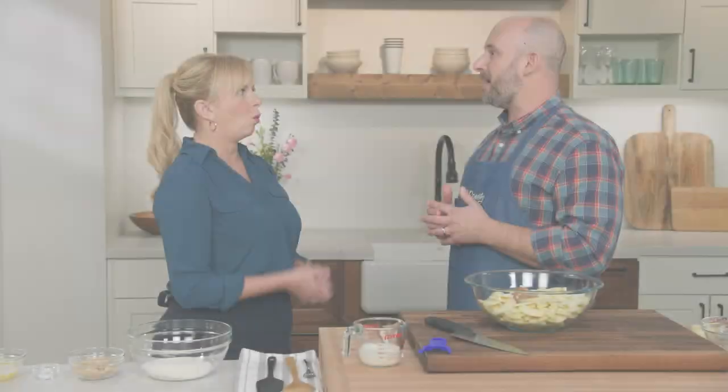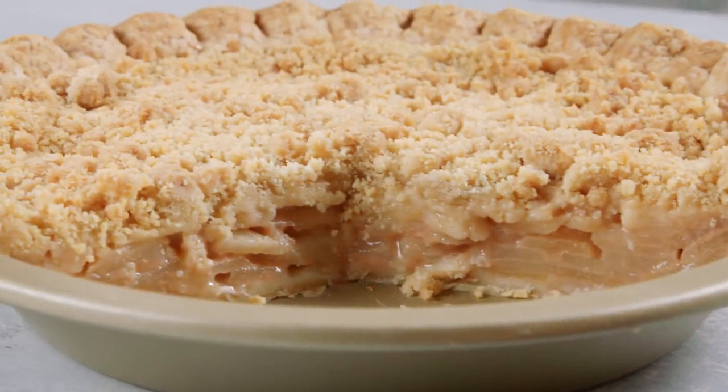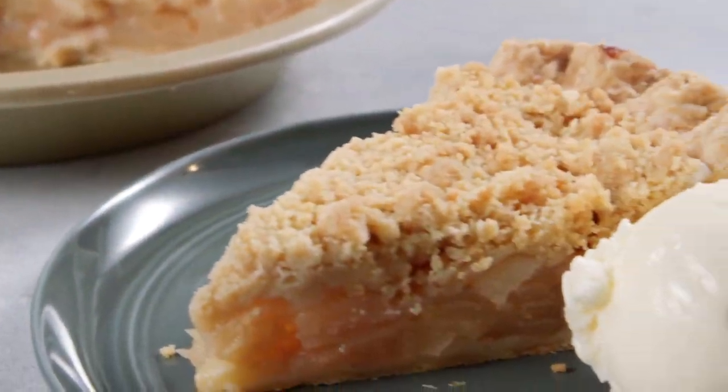Today on Cook's Country, Brian makes Bridget a foolproof recipe for Pennsylvania Dutch apple pie, Jack challenges Julia to a tasting of vanilla ice cream, and Bridget and Julia make gift-worthy Amish cinnamon bread. That's all right here on Cook's Country.